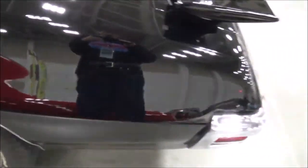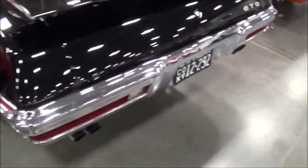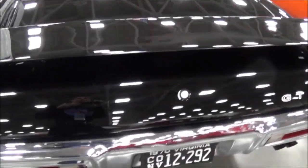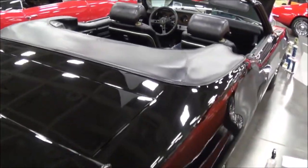Yeah, you don't find many convertibles with air conditioning in the 70s. Not at all. The original boot is still in the car. The last owner kept it very nice.